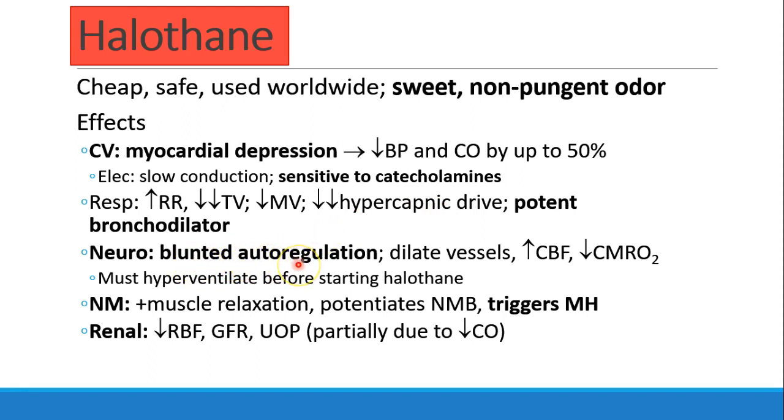Halothane blunts cerebral autoregulation, which means the ability to maintain cerebral blood flow regardless of blood pressure is lost. Therefore, patients who are hypotensive will have lower cerebral perfusion and patients who are hypertensive will have higher. It's also a vasodilator, which will increase cerebral blood flow. The texts recommend that patients who are going to get halothane should be hyperventilated before starting, otherwise they will get a cerebral blood flow increase from vasodilation and the brain will swell.